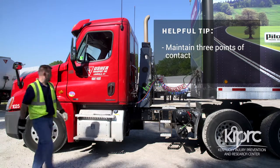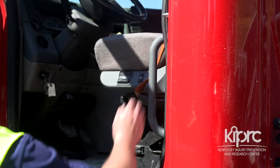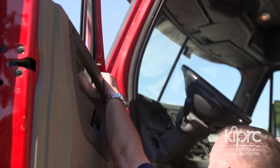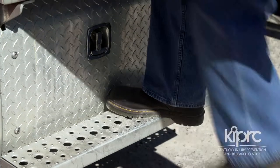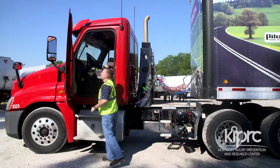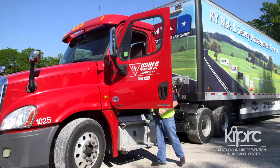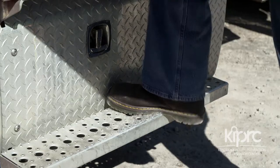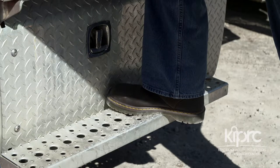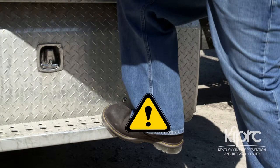The next principle is not just to use three points of contact, but to maintain three points of contact until both feet reach their destination. Three points of contact means that two hands and one foot, or one hand and two feet, remain in contact with the truck. The time to grab onto both handholds is before your first foot ever leaves the ground. Also, the placement of your foot is important — place your foot firmly on the tread of the step before putting your weight on it. Many of us have the tendency to place our foot on the leading edge of the step and then roll our foot onto the step tread as we put more body weight on it.